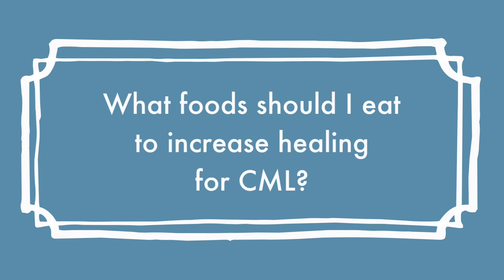Thank you so much for joining us today. So why don't we jump right into our video segment. The first question is: what food should I eat to increase healing for CML? In general, a lot of the foods that you can eat for one type of cancer will help other types as well. So this is the same thing for CML.